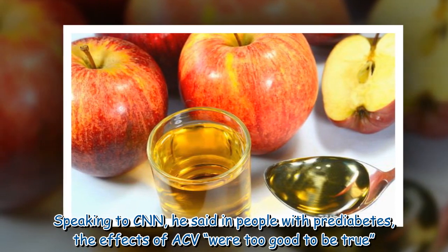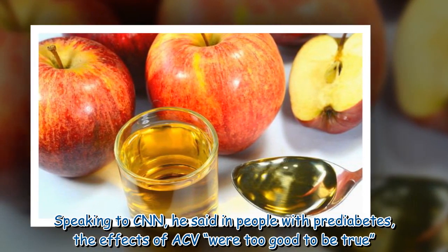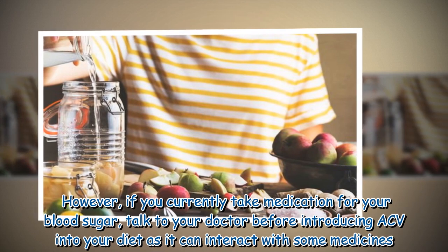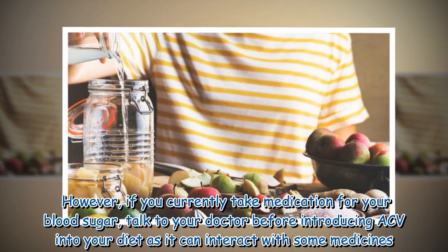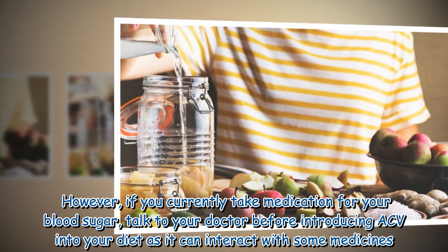Dietitian Carl Johnston, an expert in acetic acid and a professor of nutrition, told CNN that in people with pre-diabetes the effects of ACV were almost too good to be true. However, if you currently take medication for your blood sugar, talk to your doctor before introducing ACV into your diet, as it can interact with some medicines.